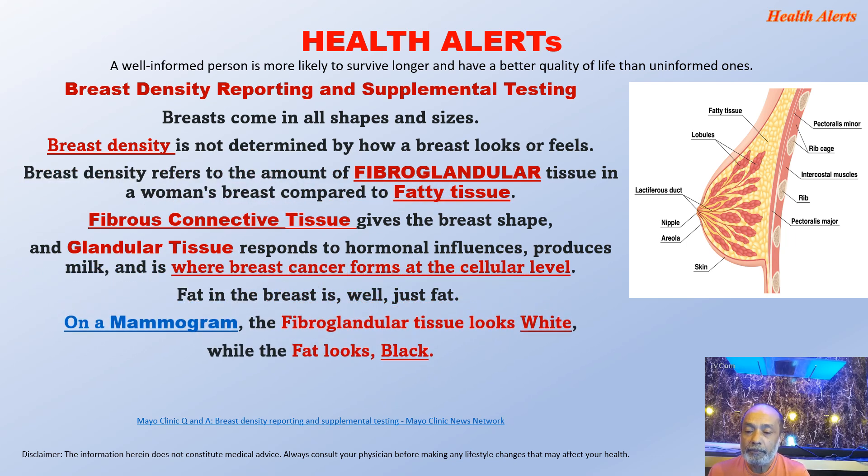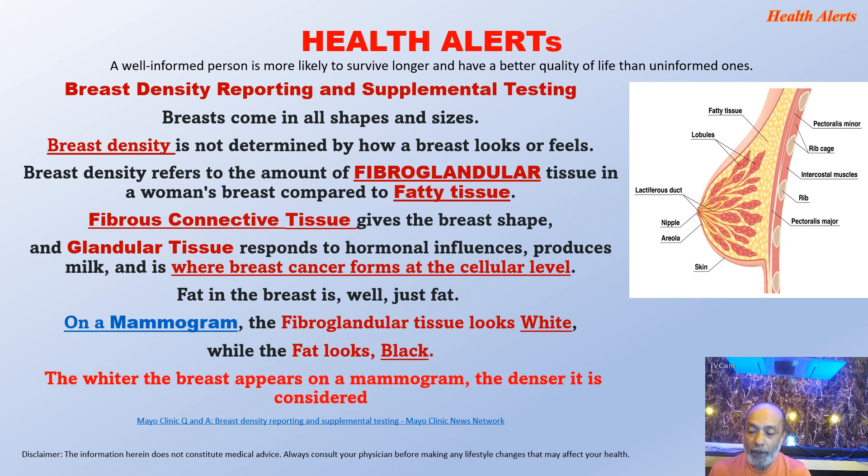On a mammogram, the fibroglandular tissue looks white while the fat looks black. The whiter the breast appears on a mammogram, the denser it is considered, and density of breast is nowadays linked to the development of breast cancer. That is why it is very important to understand the density of the breast.